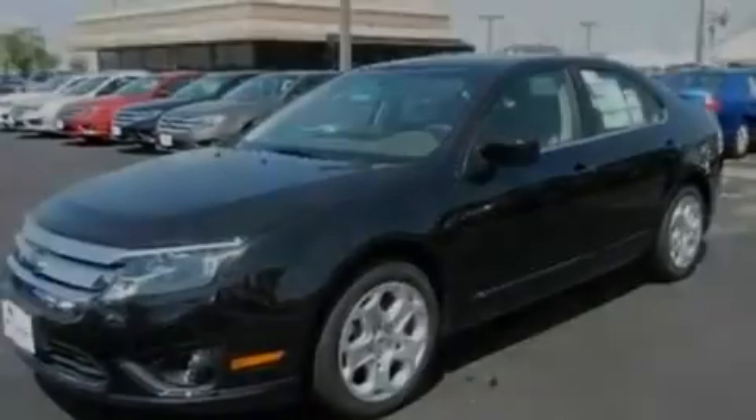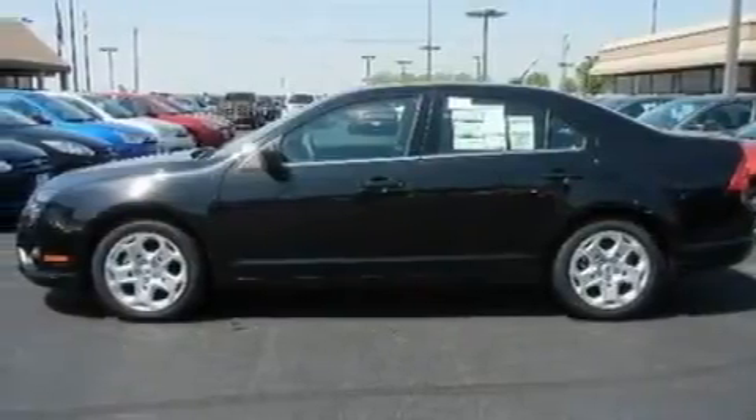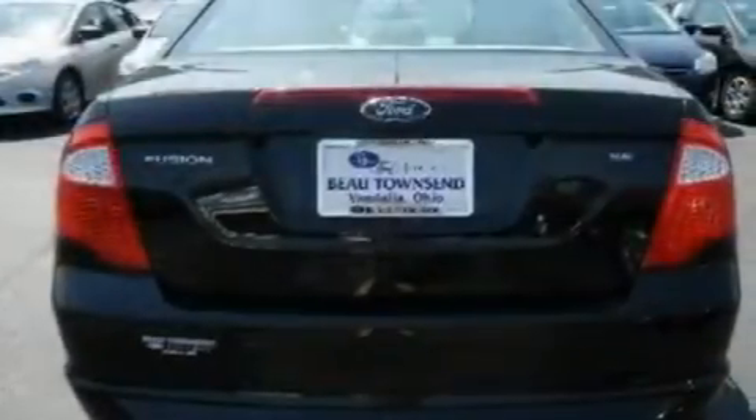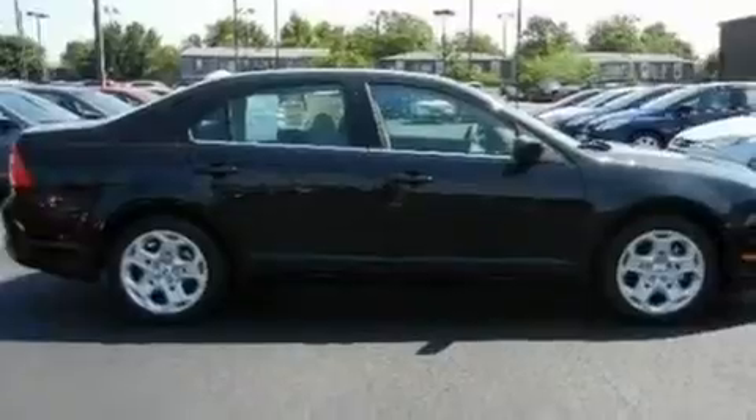Its top features include full-power accessories, front and rear reading lights, a six-speaker audio system, a CD player, a double wishbone independent front suspension, a four-wheel independent suspension, 17-inch wheels, a low-tire pressure indicator, a security system, and cruise control.